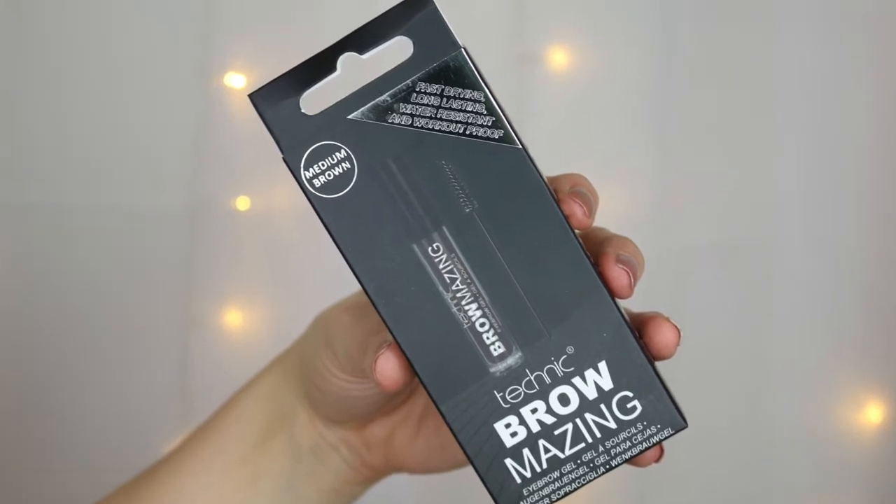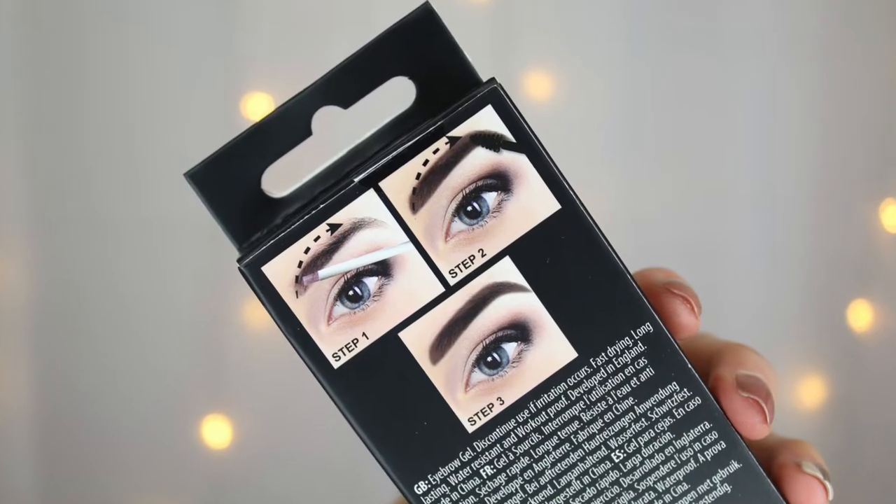Then we have the Technic Brow Maze eyebrow gel — fast drying, long lasting, water resistant, and workout proof, which is great because I've been going to boot camp. You paint it on, brush it through, and your brows are done. It's in medium brown and really reminds me of Wonder Brow but at a much more affordable price. It comes with a little spoolie and it's cool-toned, which is amazing because I have really ashy brows. Major props to Technic for including a cool-toned shade!